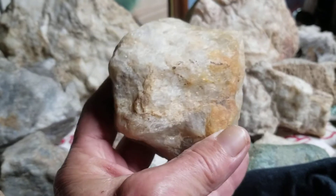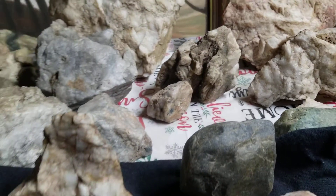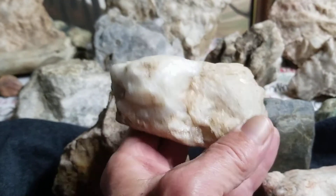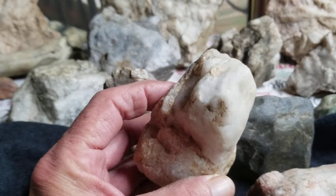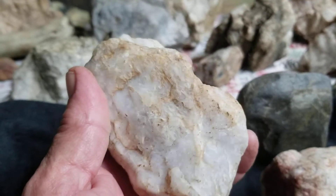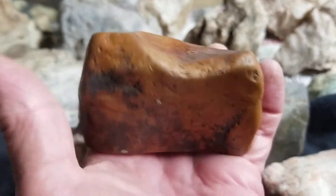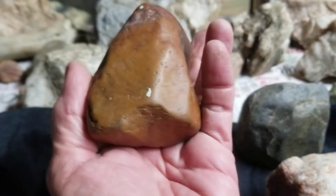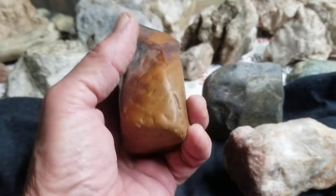I picked it up because of the color. I have a lot of hand axes and things like that — big ones, small ones, giant hand hammers, some so big you need three hands to pick them up. This one is like a point but it's polished down to a point. It's weird, strange stuff here where I found this.